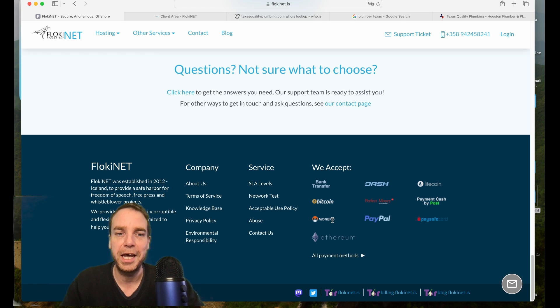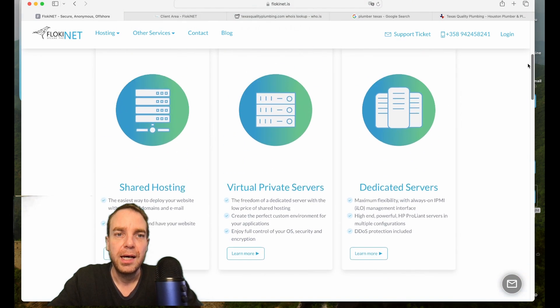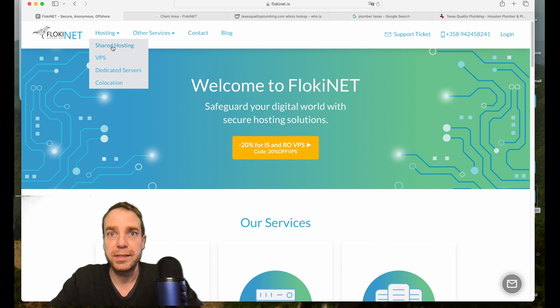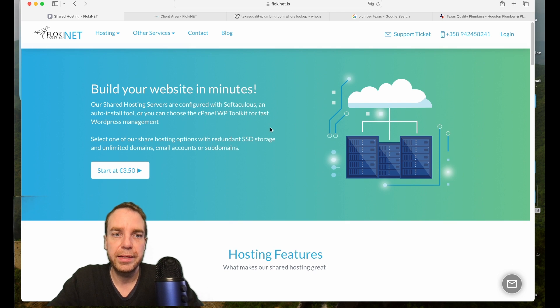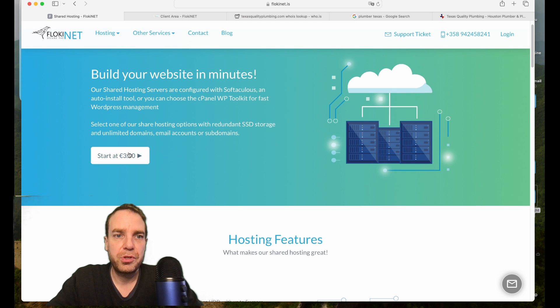You can host Tor websites for the darknet if you want, but you can also host normal websites and domains — .com domains and country-specific domains. They offer shared hosting, virtual private servers, dedicated servers, and co-location servers. Shared hosting is enough for most people and starts from three euros fifty cents, which is about four US dollars.